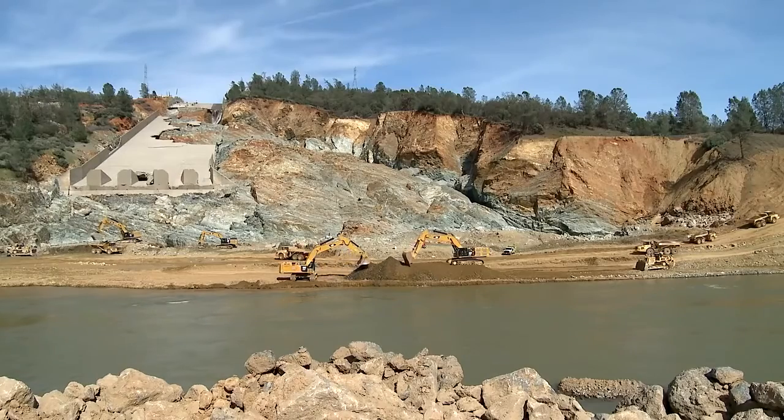Along the water source, excavators continue their work, moving buckets full of dirt out of the water.